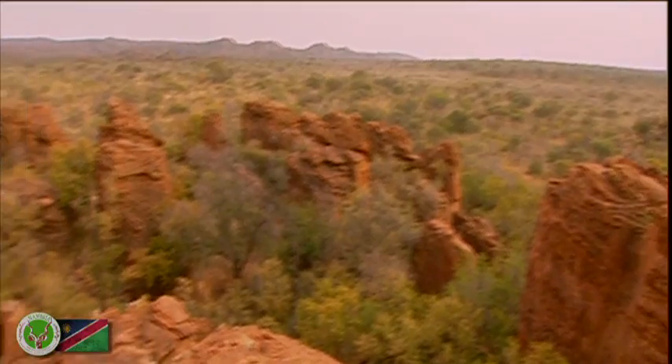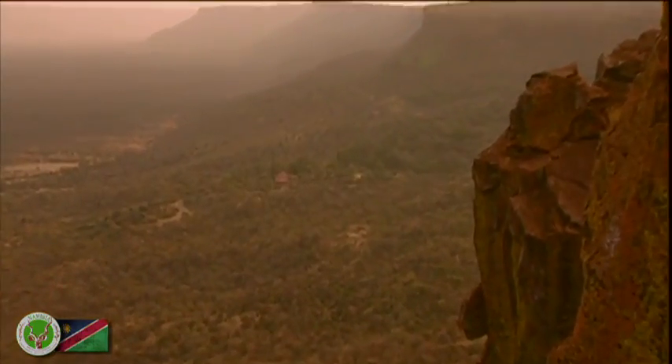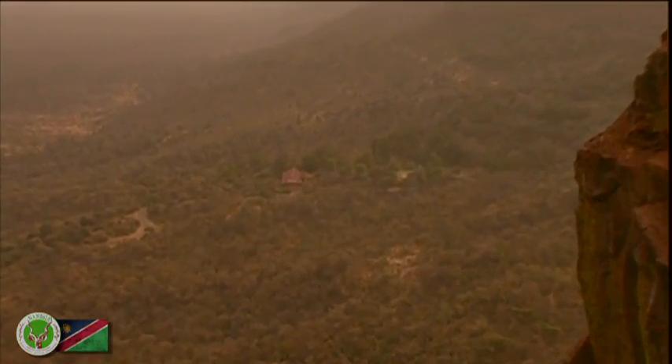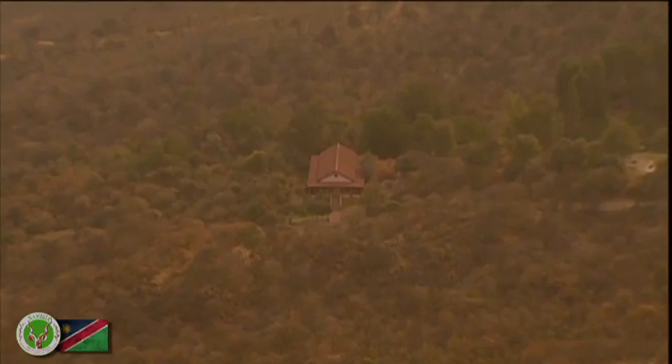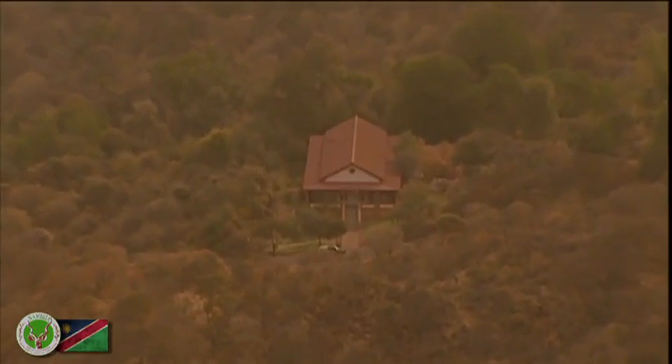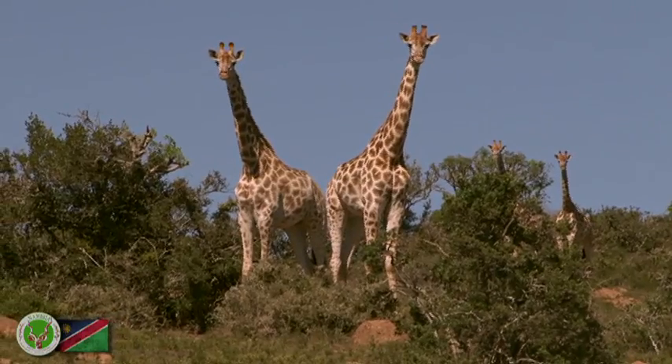The Waterberg Plateau is a bizarre monument that erosion carved out over millions of years. The game park on top of the plateau offers attractive hiking routes, petrified dinosaur tracks, and guided game drives. Its impressive size of over 24,000 square kilometers makes it the second largest nature reserve in Africa.